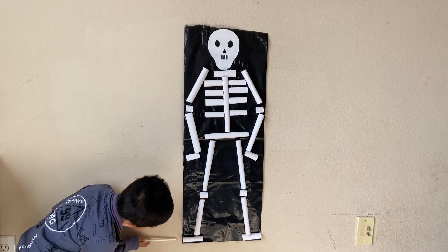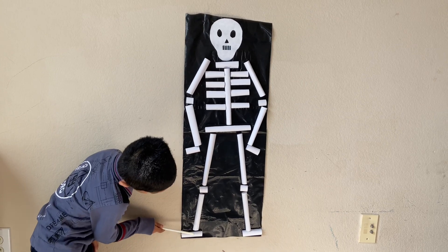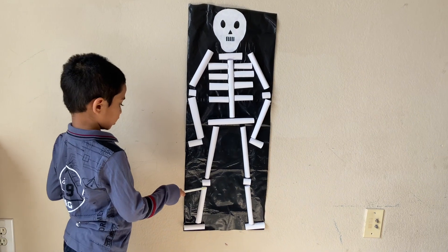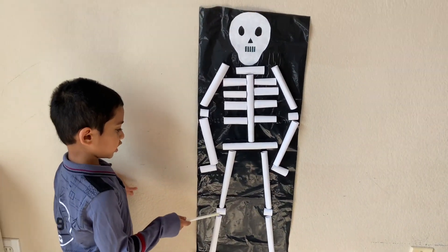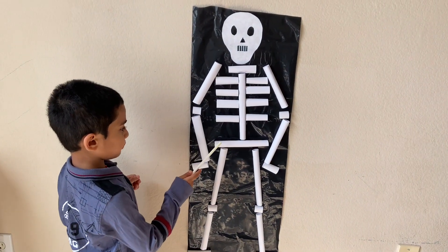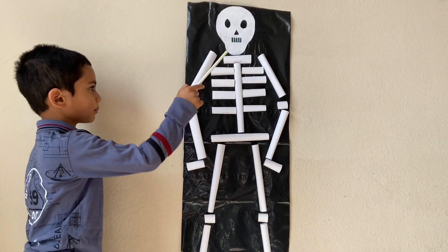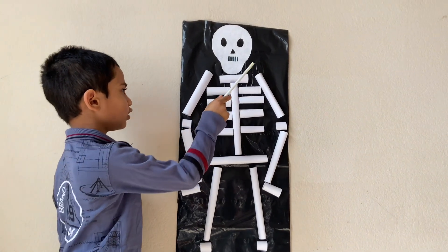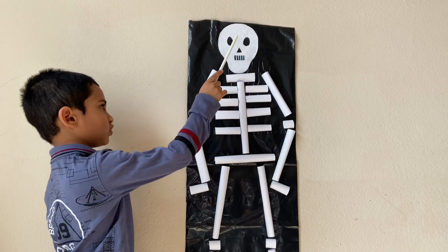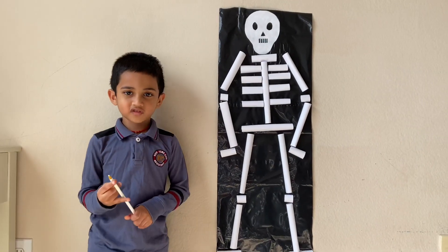Toe bone connected to the foot bone. Foot bone connected to the ankle bone. Ankle bone connected to the leg bone. Leg bone connected to the knee bone. Knee bone connected to the thigh bone. Thigh bone connected to the hip bone. Hip bone connected to the backbone. Backbone connected to the shoulder bone. Shoulder bone connected to the neck bone. Neck bone connected to the head bone.